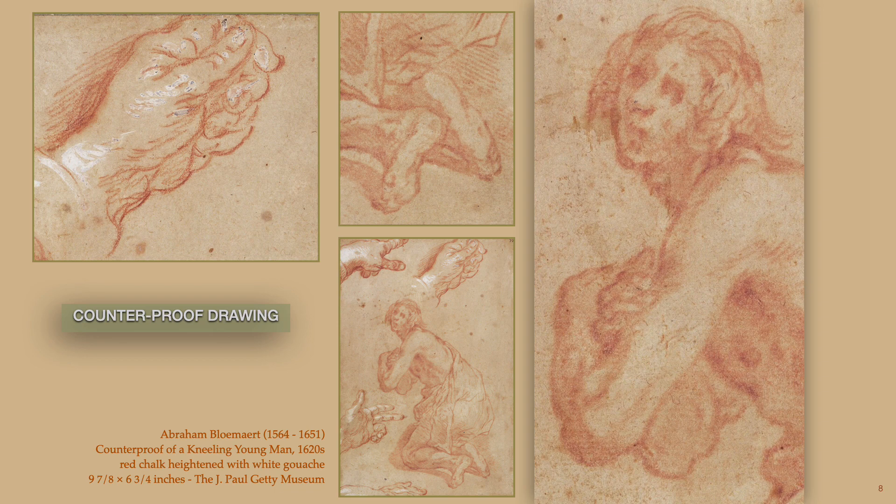Note in the close-up detail of the feet that the direction of the hatching goes from top left to bottom right, when compared to the hatchings of the hand study, which was drawn later directly on top after the paper had dried.